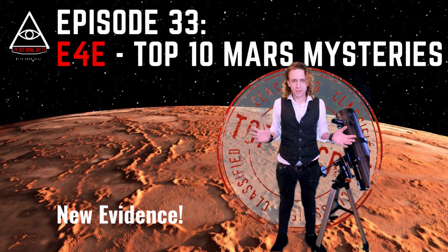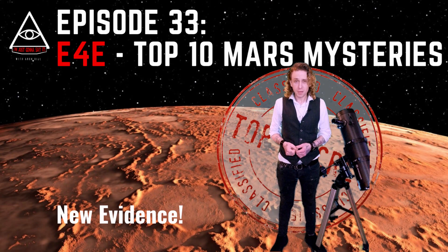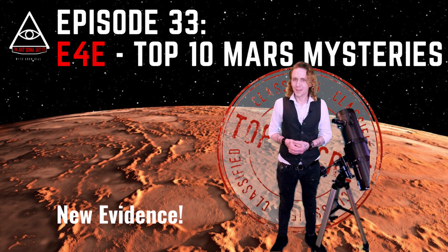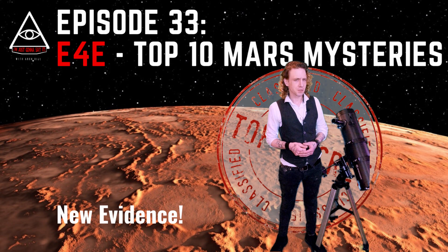Hey hey ladies, gents and in-betweens. Welcome to episode 33 of I'm Just Gonna Say It, with another edition of Evidence for Extraterrestrials. Today we're gonna zoom in on our close celestial ginger neighbor Mars, with the top 10 most amazing Mars mysteries.